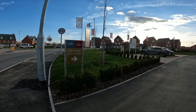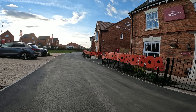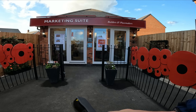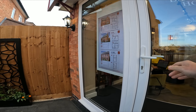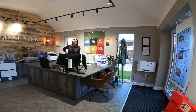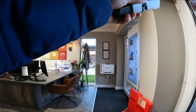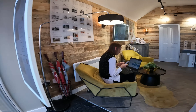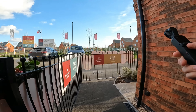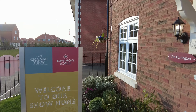Here we are at Davidson's Homes Grange View, Lower Barden, Leicestershire - looks really nice. They have got a couple of show homes - show home this way. We've got the marketing suite so we'll just present ourselves and have a little look around. I went to the head office a few days ago, did some filming around there, mentioned I was going to come and do some filming in the show home. They said of course, that's okay. The first time we've ever filmed a show home. Welcome to the show home - this one is called The Darlington.